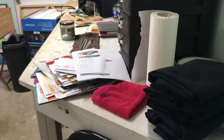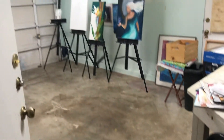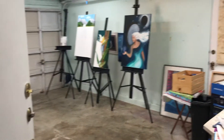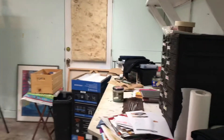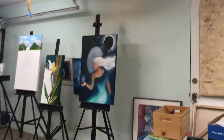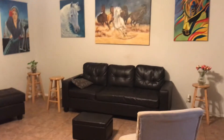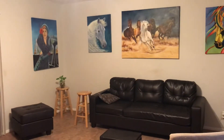Looks like the owner currently paints, so you can see some of her artwork. Nice clean garage, and there's some more of her artwork in there.